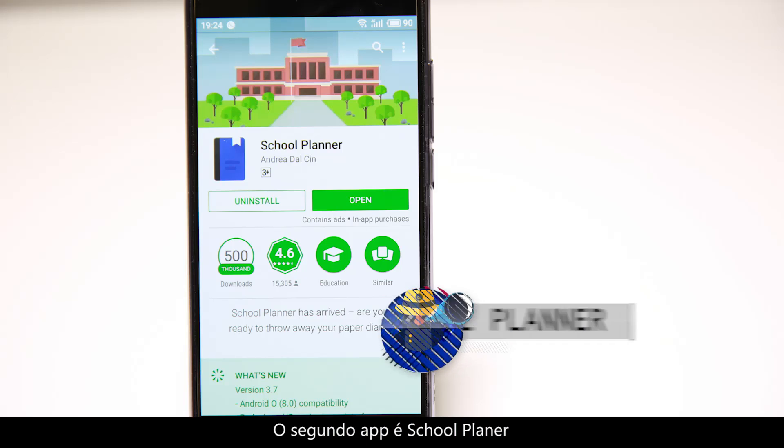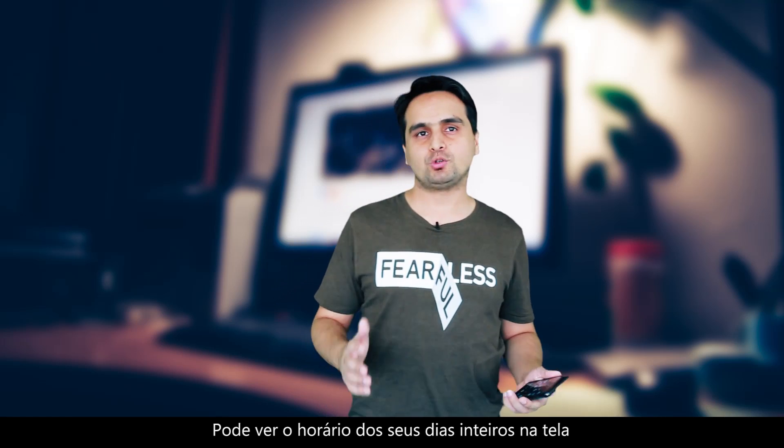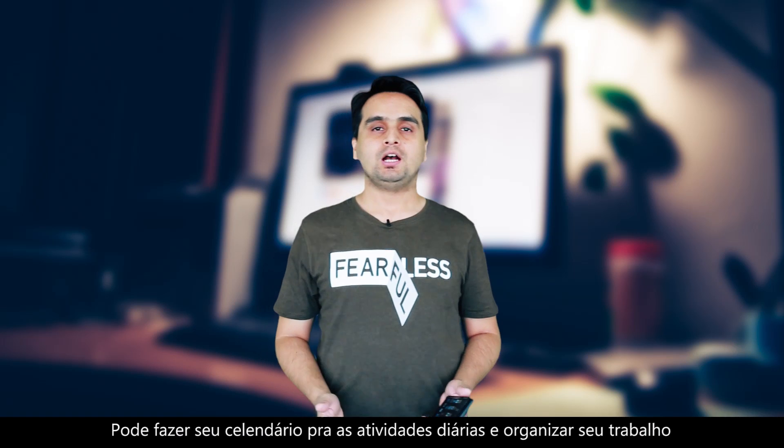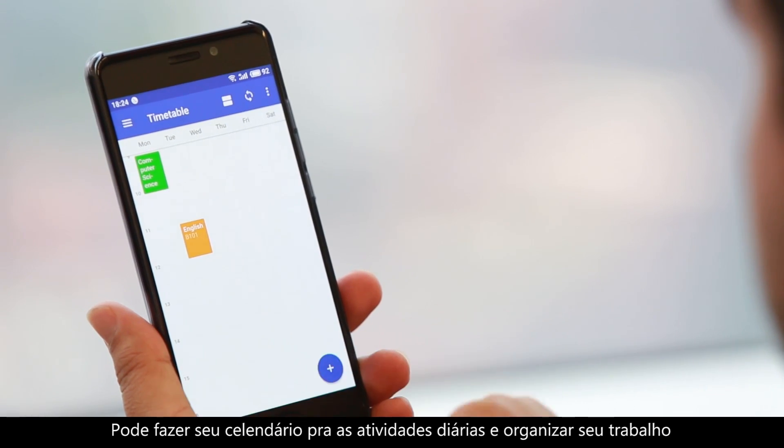The second app is School Planner. This is a very easy and simple app for students. You can see your entire day schedule on one screen and you can follow your routine. You can create your own timetable for your daily activities and organize your work.